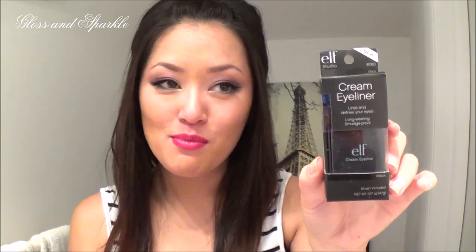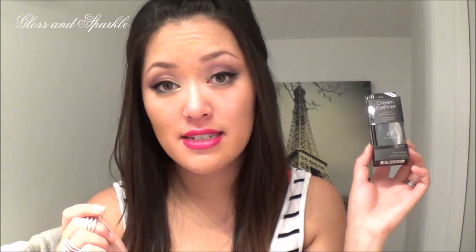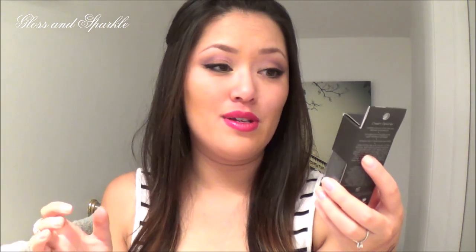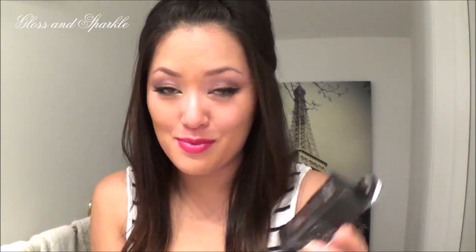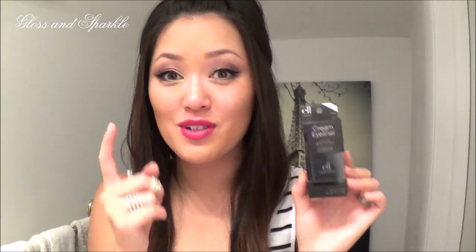Here is the Cream Eyeliner in Black — it comes with a little brush, which I can take or leave. This is a repurchase. I haven't used it in a couple years but when I got it last time I really liked it. What happened was I didn't close it tight enough and after two months it had completely dehydrated. So close this thing tightly, but the staying power is awesome — it's very dark and I recommend it.